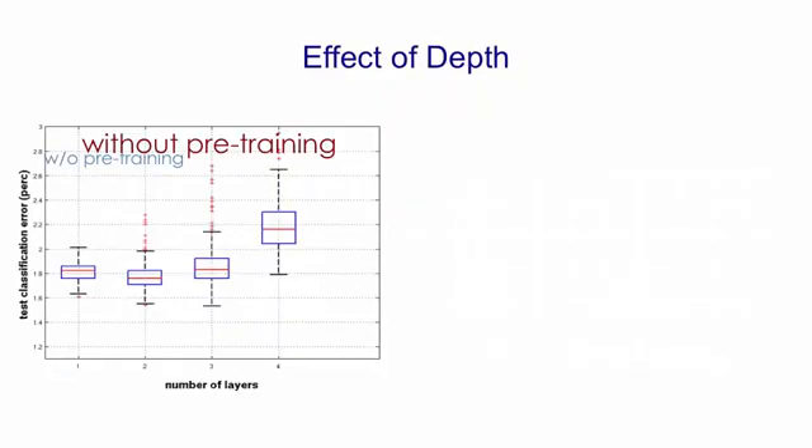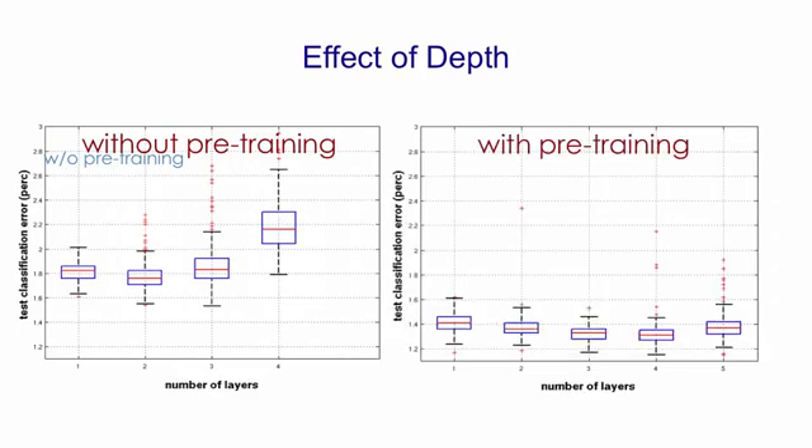This shows the classification error and the variation in classification error as you change the number of layers when you're not doing pre-training. You can see that two layers appears to be best, and by the time you've got four layers, you're doing considerably worse. By contrast, if you use pre-training, four layers is better than two layers, there's much less variation, and the errors are lower.